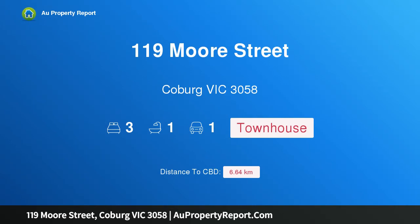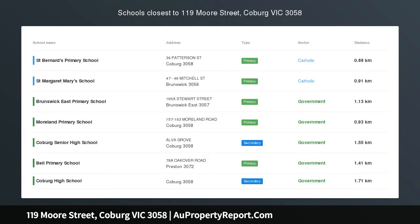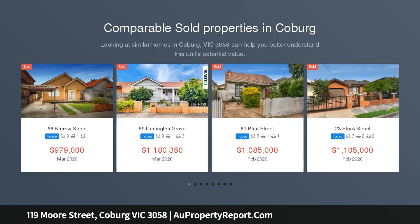Hi, I am glad to introduce property 119 Moore Street, Coburg Victoria 3058 — versatile style and parkland views, location perfection.